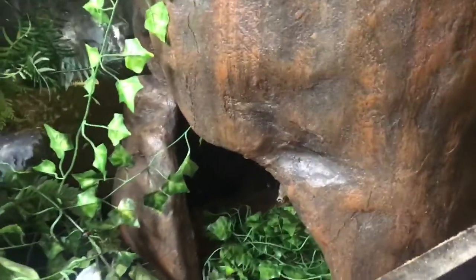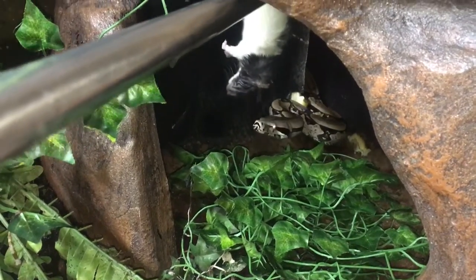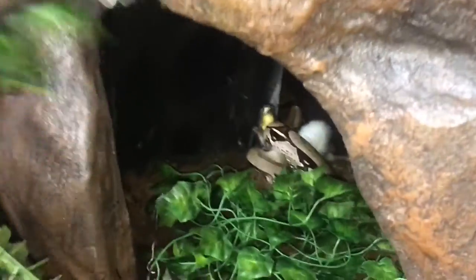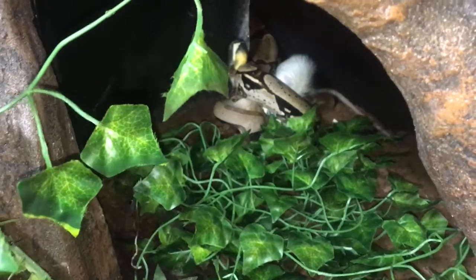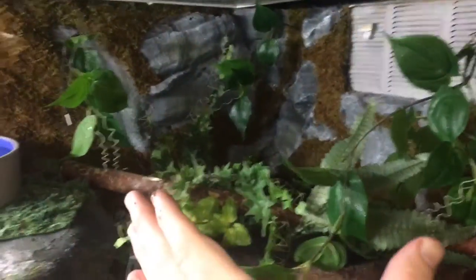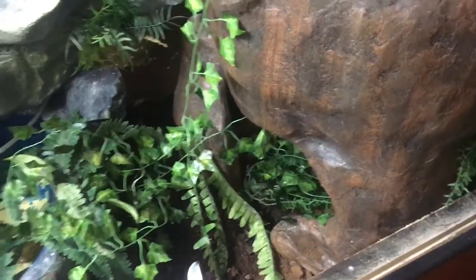I want to stick my hand in there — big plants are great but sometimes they get in the way. As I said, this side is more of a cool side. Her hot hide area is up there, her hot basking area is there, and this is the coolest spot in the whole cage right now — it's about 76. During the winter it'll get down to 72 or 73.